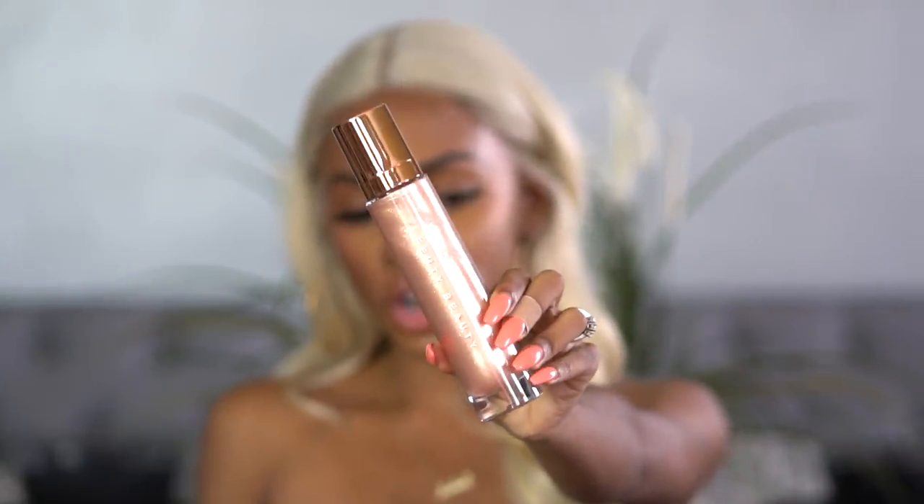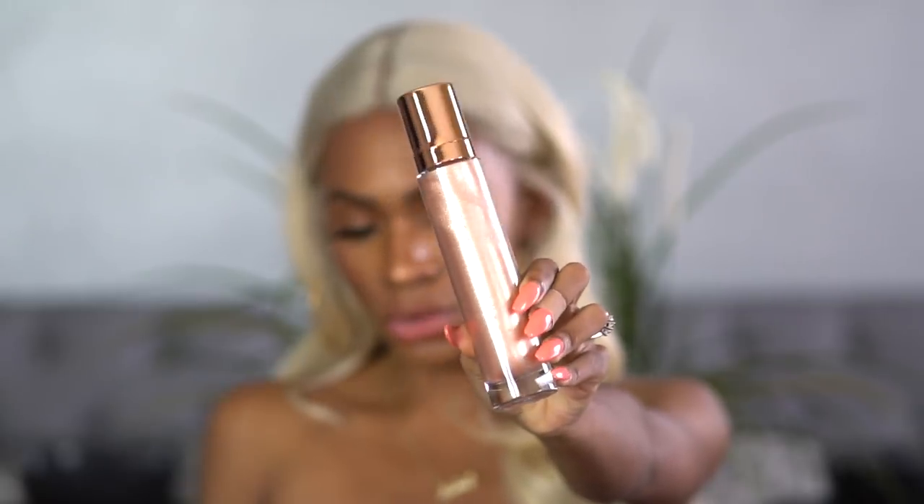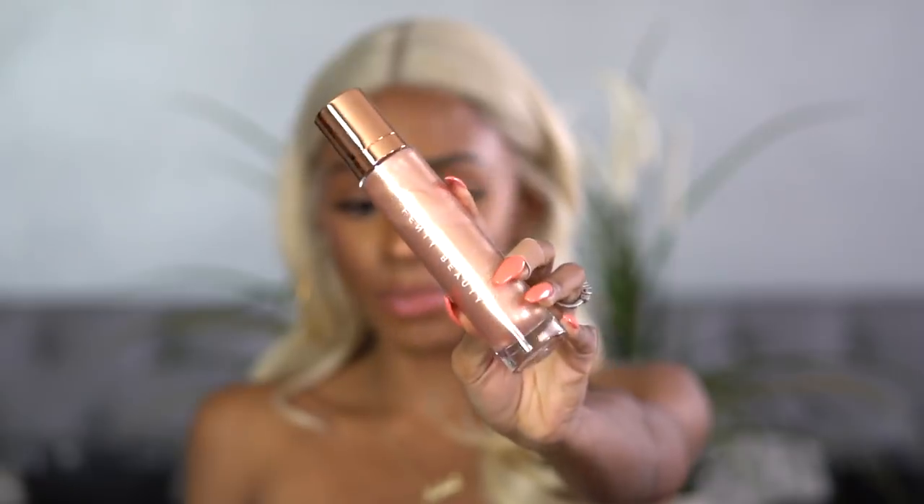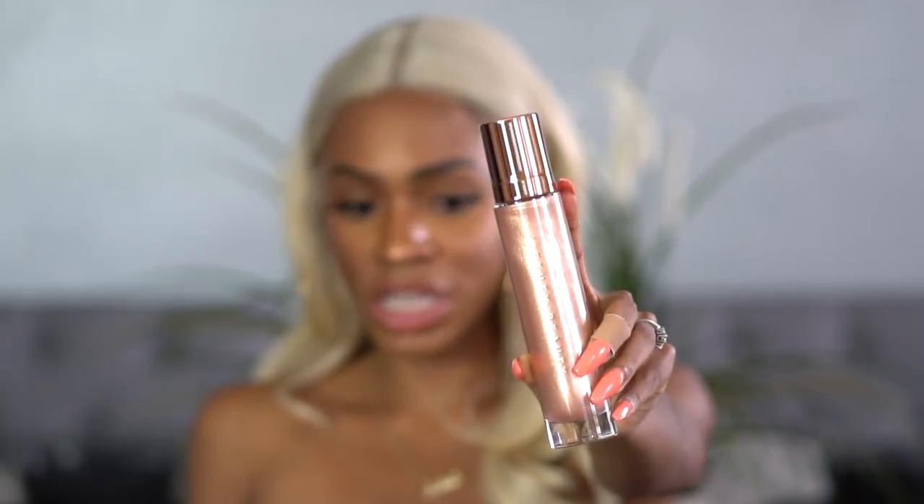This one is more of a universal shade, so it works for both light and dark skin tones. The bronze one probably does too, but this one isn't bronzing — it'll just give you a nice sheen. I tried it on in the store; it's really really pretty. Sometimes you just want the glow and you don't need the bronze.